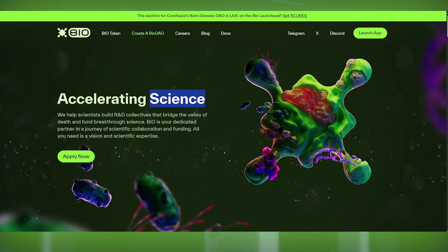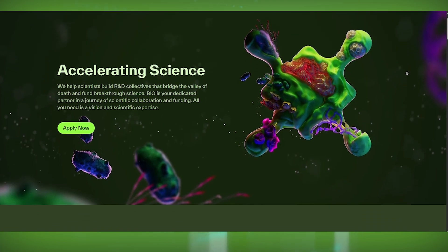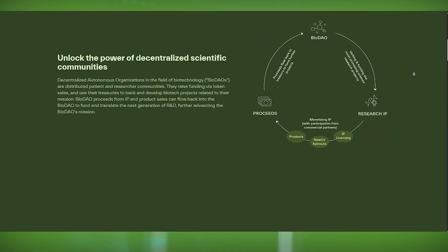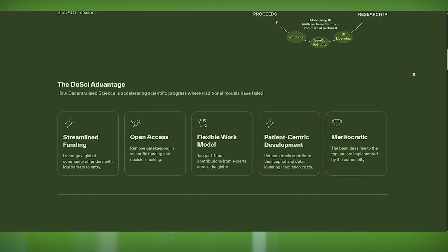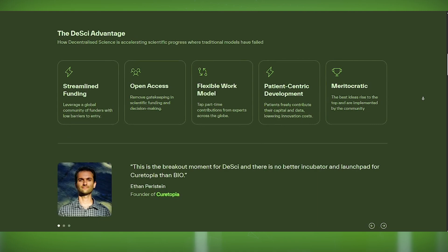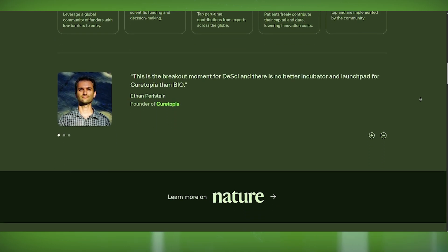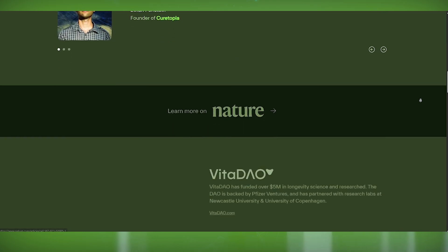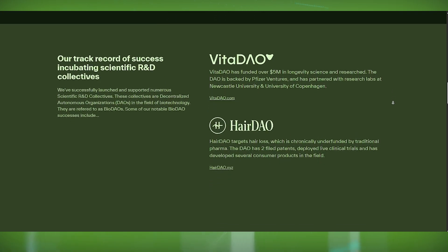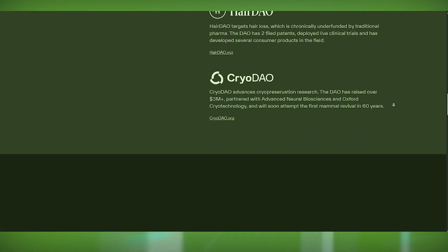Now let's check out the scientists and the BIO.xyz ecosystem, because a project is only as strong as the people behind it. This platform brings together top researchers, DAOs, and biotech pioneers under one decentralized umbrella. Projects like VITA DAO, Molecule, and Lab DAO are already collaborating with BIO.xyz, showing real-world adoption. BIO.xyz isn't just another crypto project — it's part of a growing decentralized science movement that aims to fix some of the biggest problems in research: lack of funding, data silos, and slow progress, tackled through open-source collaboration, shared incentives, and community-driven decision-making.